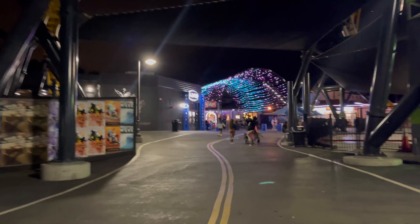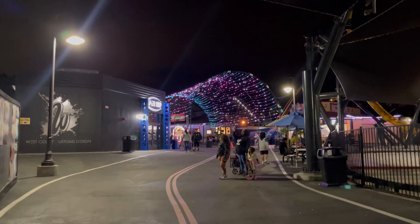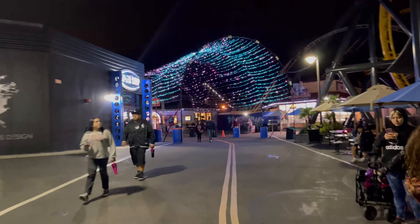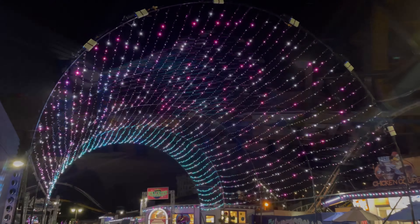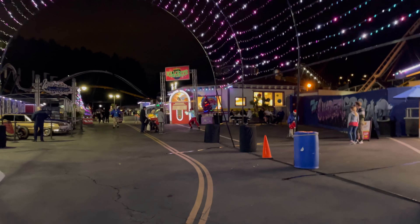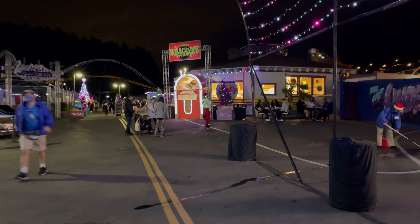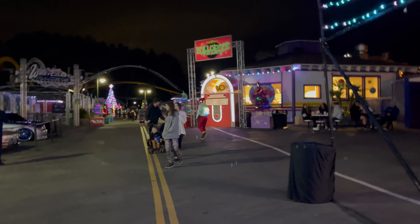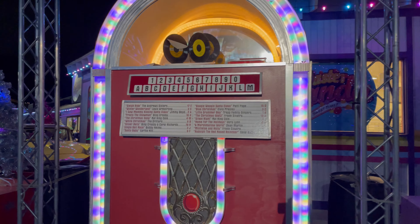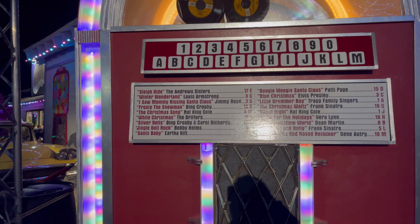As we enter the underground area — this used to be over by DC Universe — it was a pretty awesome area last year. Let's see how it is this year. They have the Holly Rock jukebox with all the hits, and they have the jugglers. Last year we met Jack Frost in this area.